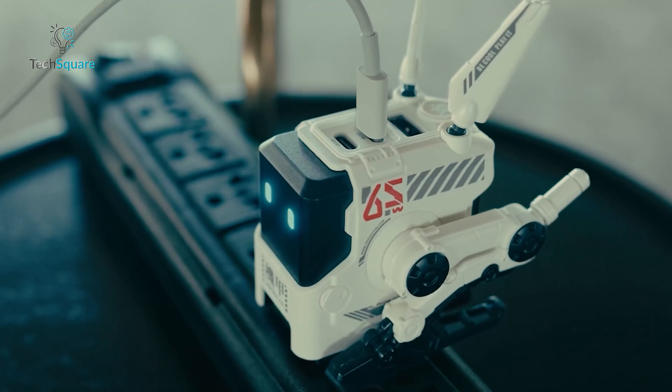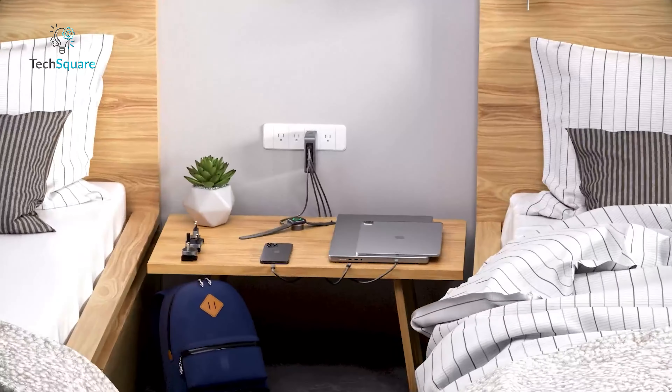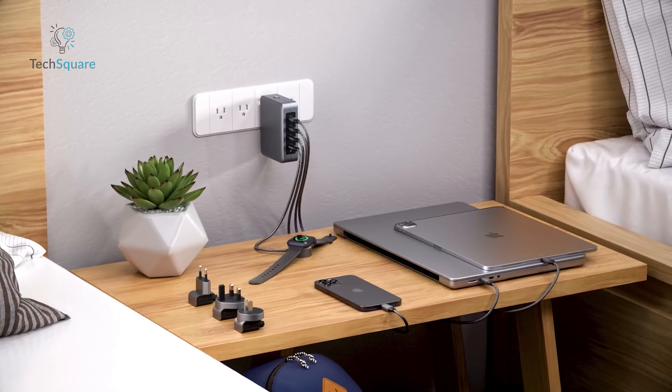Bulky wall chargers that overheat and have only one USB port are a thing of the past. It's time to switch to compact, efficient chargers with multiple ports that stay cool, even under heavy use.